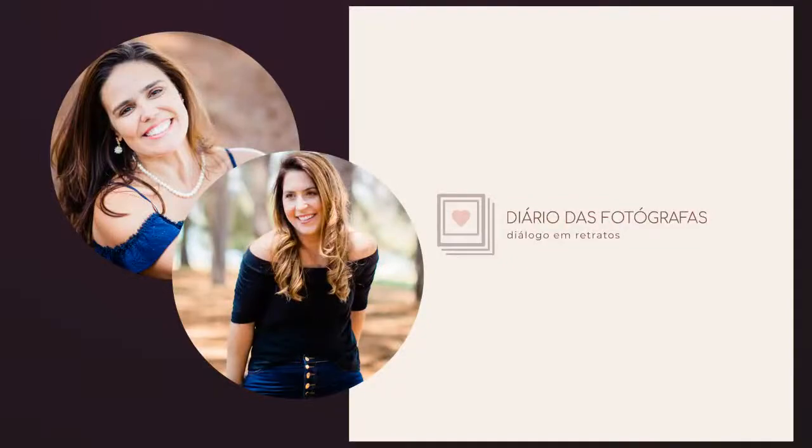We hope you have an amazing photo session and we hope we've brought some new ideas for you to choose your clothes for your photos. Bye, see you next time!